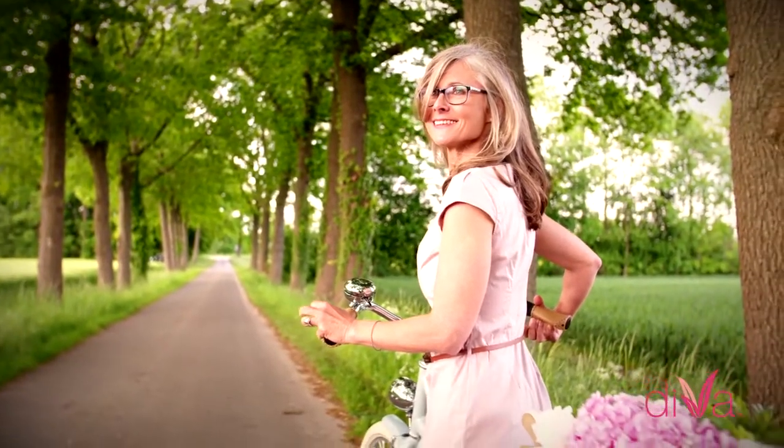86% of those patients are happy with their results. Every day I feel really confident. I feel sexy. I really feel like I have a great sex life. My husband is just ecstatic about it. He loves it.